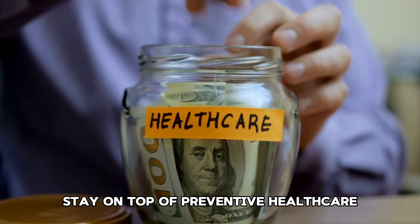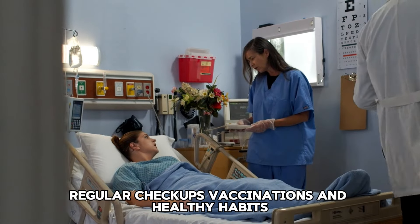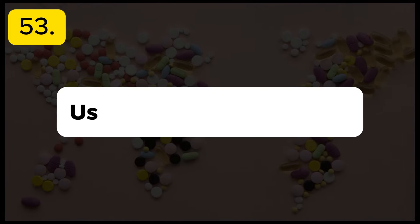Tip 51: Exercise at home. Cancel your gym membership and exercise at home if you know you won't commit to going. There are numerous free workout videos available online, and simple equipment like dumbbells and resistance bands are affordable.